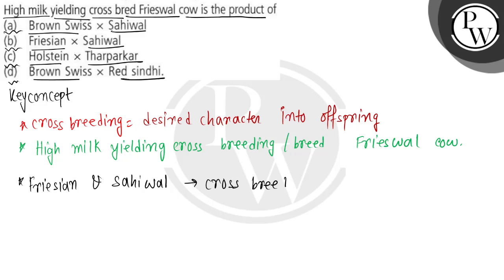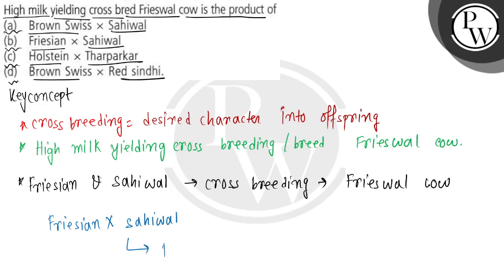Each year through crossbreeding, what will we get? The Frieswall cow, which basically gives us high milk yielding. So which answer will happen? Friesian — that is the parent breed. And with Sahiwal, what will we get?